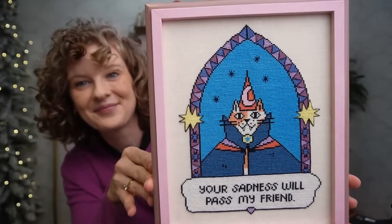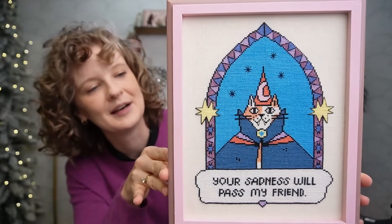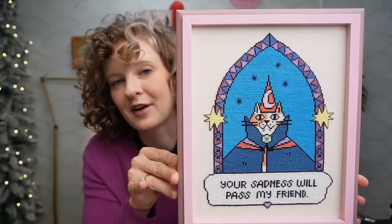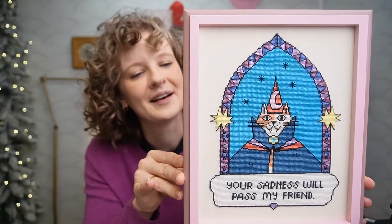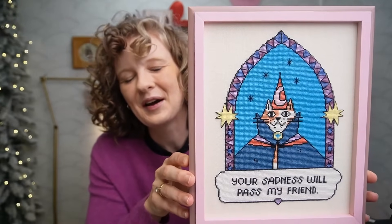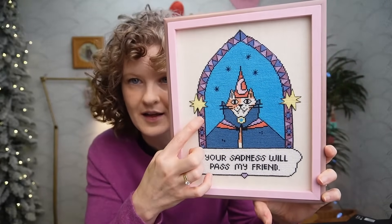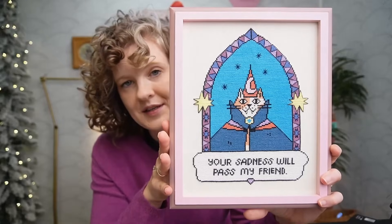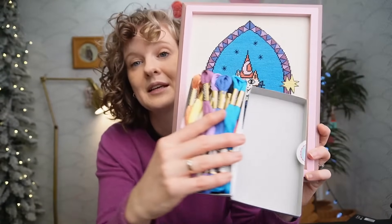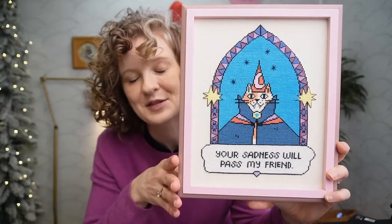It is called Wizard Cat. I charted this from Hannah's artwork and it says 'your sadness will pass, my friend' — so he's predicting a little bit of your future. I just thought this was so encouraging and charming. This one is really fun to stitch — it's like a coloring book. You stitch the outer black lines, and the black lines on the border are created with just some backstitches. I charted this in Cosmo flosses, a really gorgeous thread pack, but there's a complete DMC conversion too.